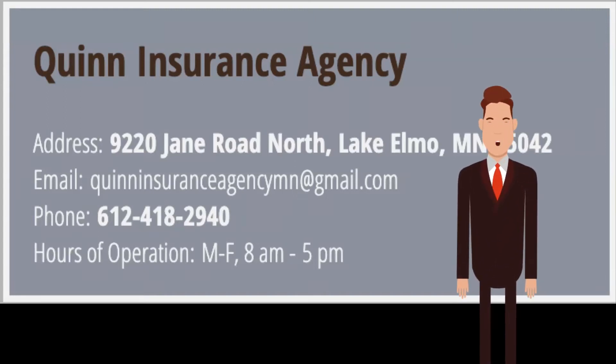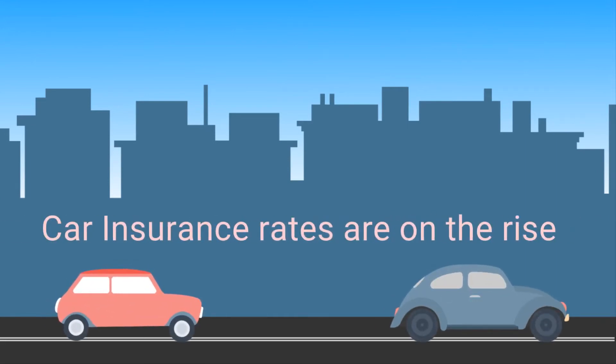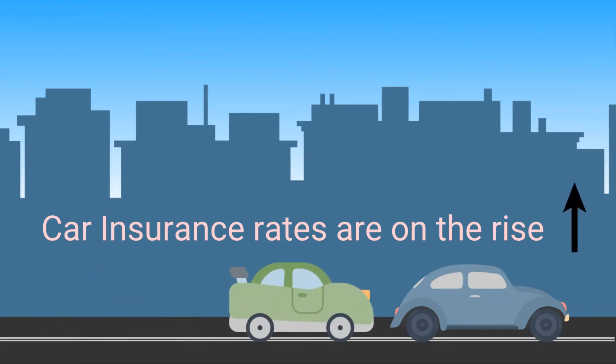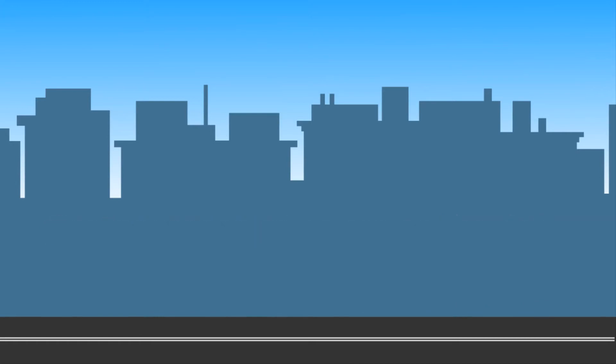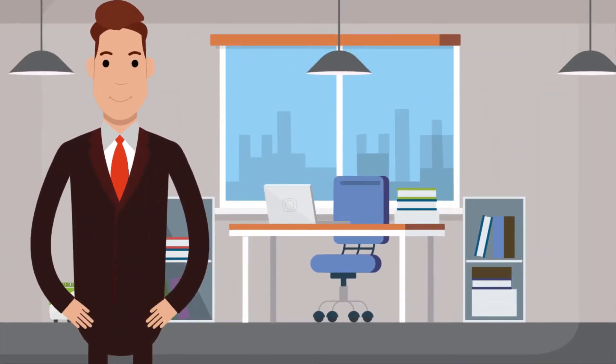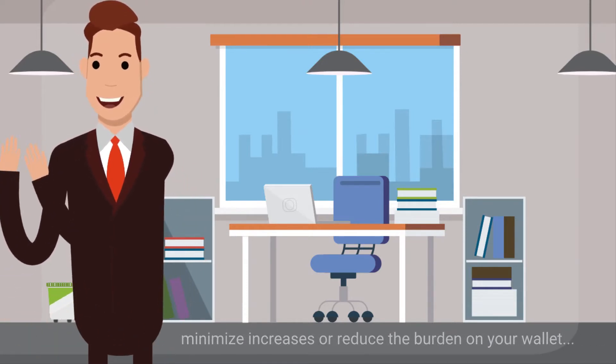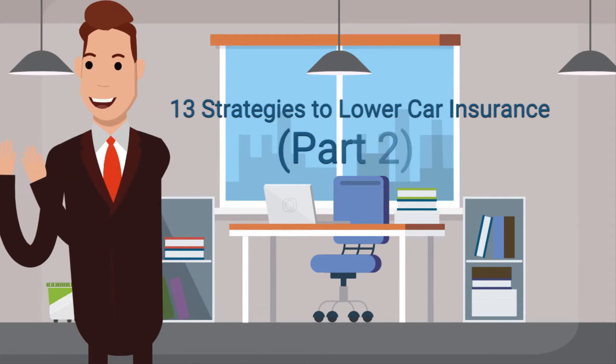Hello, it's Terry here from Quinn Insurance Agency. Due to the litigious nature of our society and the increasing prices of vehicles, car insurance rates are on the rise across the country. The bad news is that insurance isn't likely to come down in price anytime soon. The good news is that there are things you can do to minimize increases or reduce the burden on your wallet. Here are 13 strategies to lower car insurance.